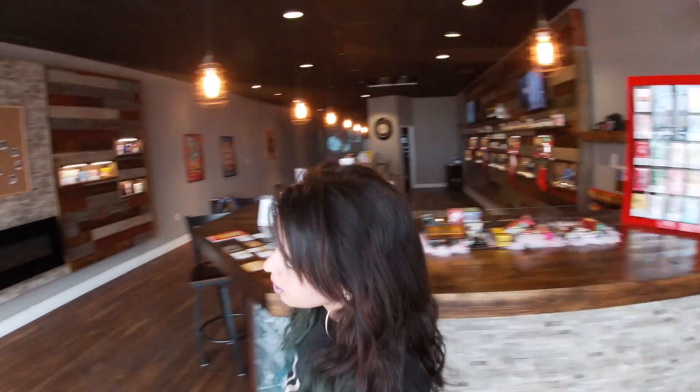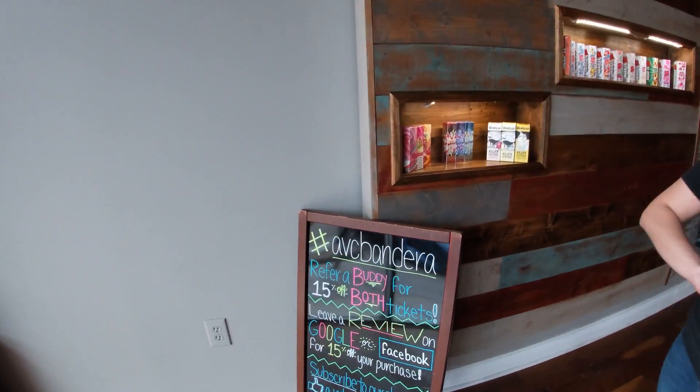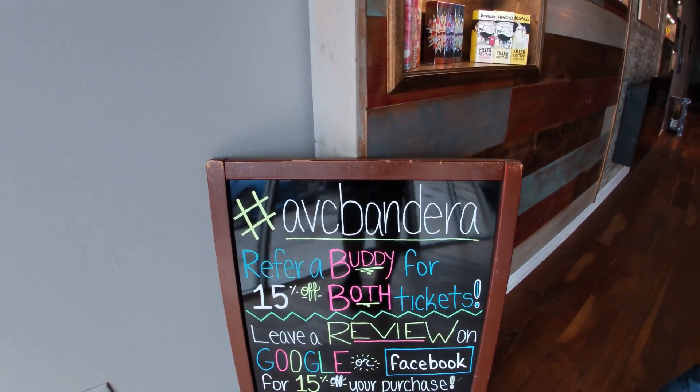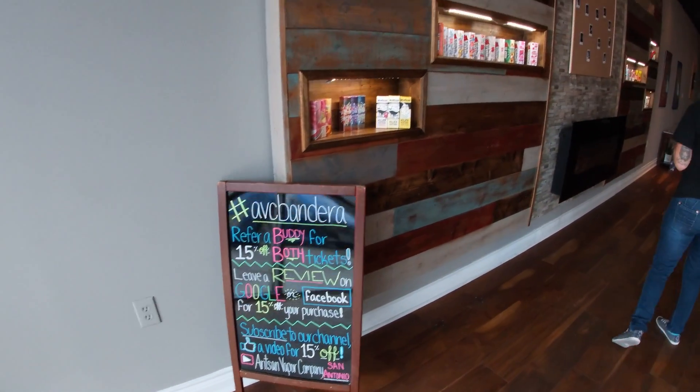Coming this way we have our board with all our deals of the week. We have different sales every week so always check that out. Got some juices on display as well.